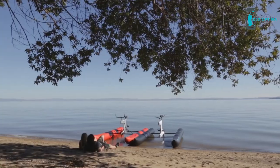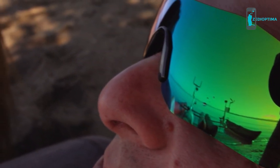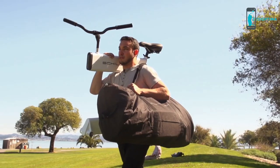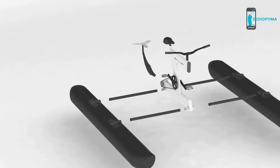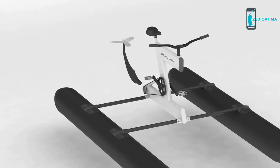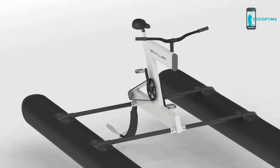Enjoy a morning spin, discover secluded beaches, and experience an aquatic world in a whole new way. Getting out on the water should be easy. We designed the S1 to go from land to water in under 10 minutes. And with a compact footprint, you can store your S1 in a city apartment or take it with you when you travel.